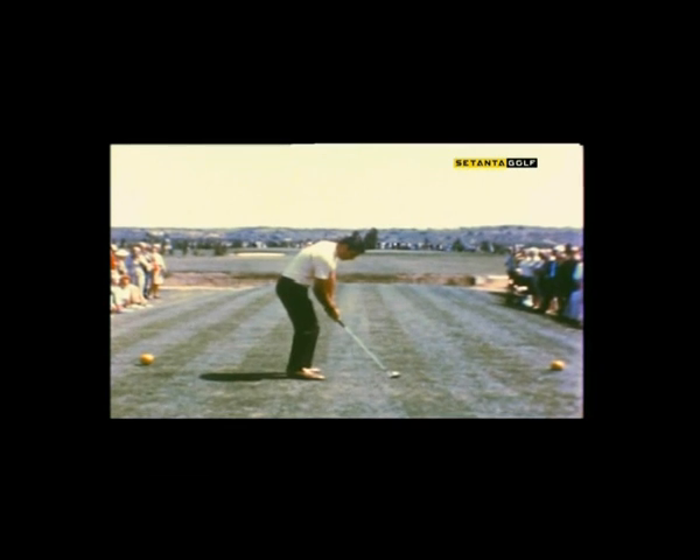His takeaway is normal. But on the way down, he doesn't turn his left side soon enough. He's restricted the flow of his swing through the ball.